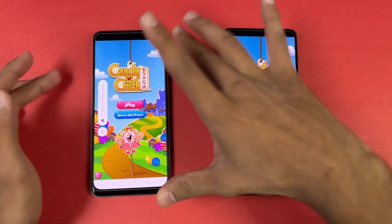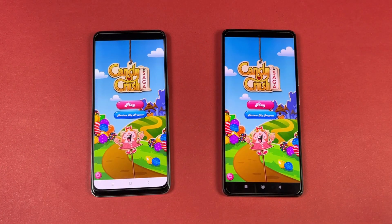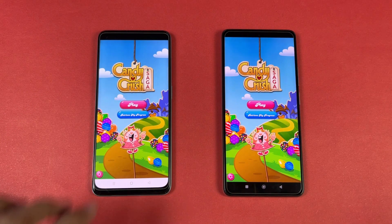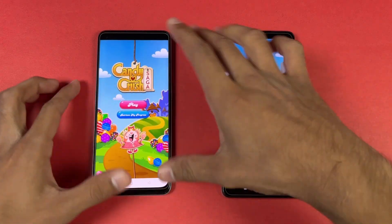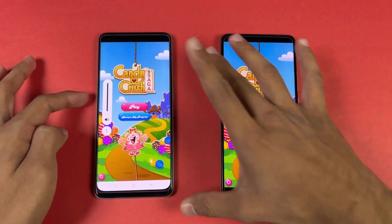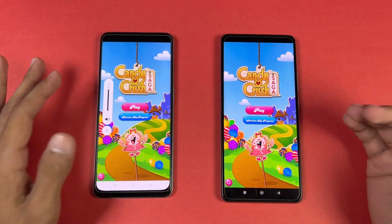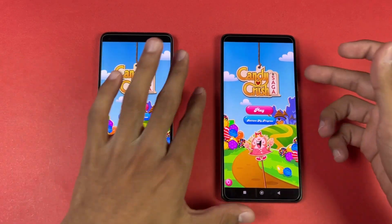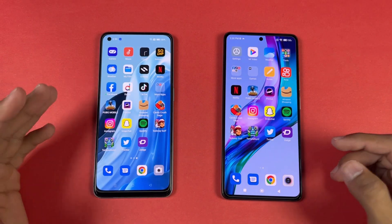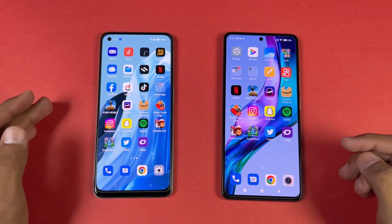Let me show the speakers on both phones. First on the 11T at max volume. And here is the OPPO F21 Pro 5G. The single speaker is also good on the OPPO, but those speakers on the 11T are on another level — no comparison in that area. Very disappointing to see a single speaker on the OPPO F21 Pro 5G.